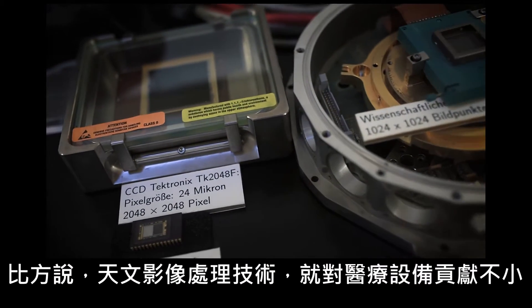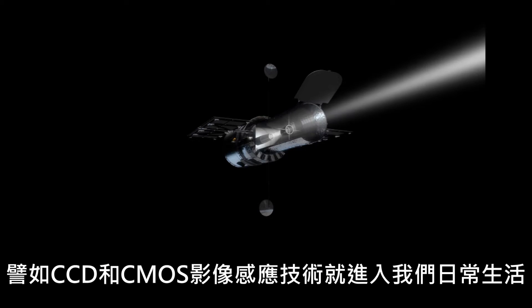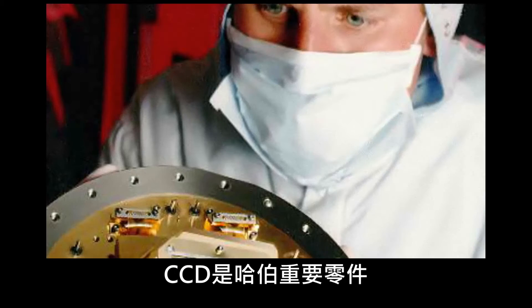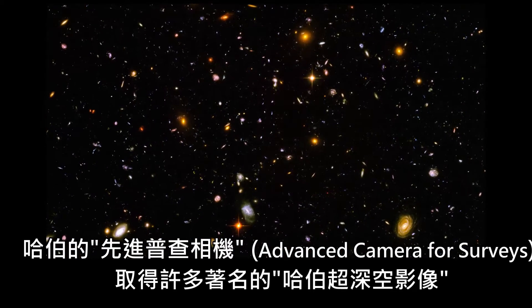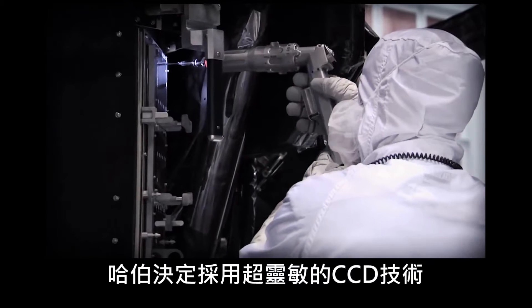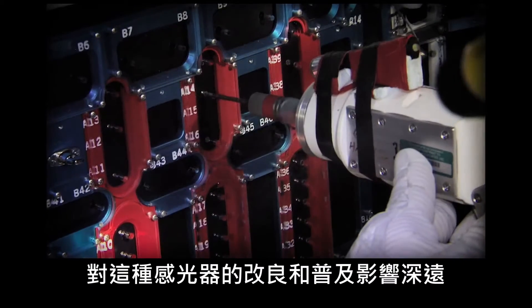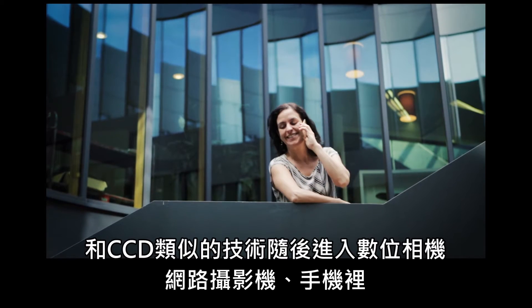Astronomical imaging technologies made a huge impact on medical equipment. Some of it, like CCD and CMOS detectors, also made it into everyday life. These electronic chips convert photons into an electrical charge, allowing cameras to respond to light with incredible efficiency. CCDs are crucial to Hubble — its advanced camera for surveys uses a CCD camera to capture images such as the Hubble Ultra Deep Field, the deepest visible light image of the cosmos ever obtained. Similar detectors have since found their way into personal cameras, webcams, and mobile phones.